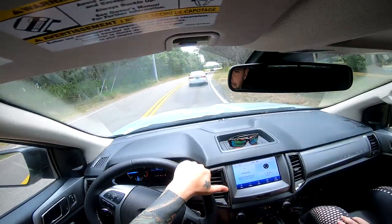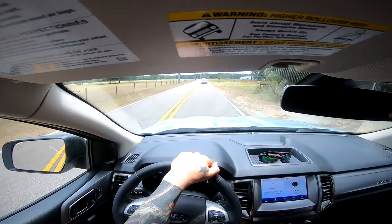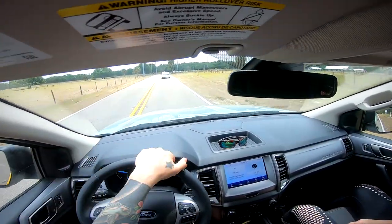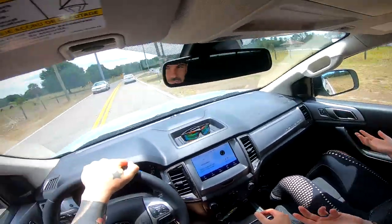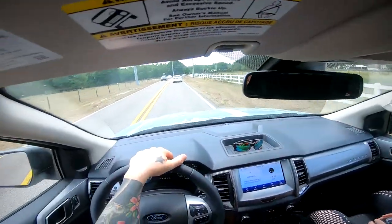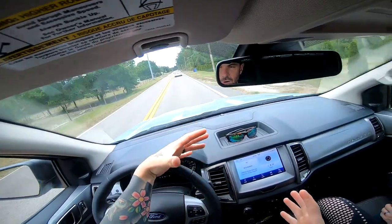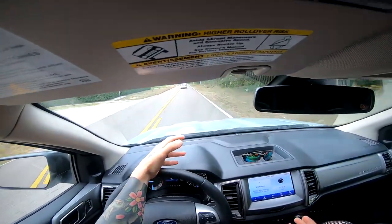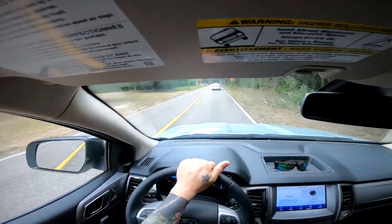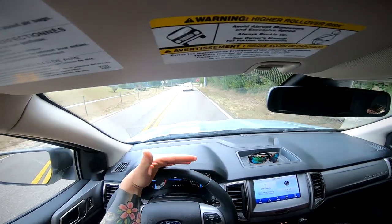Other trucks I looked at included the Nissan Frontier — Heather wasn't a fan, she thought it was too small. For our tow capacity I'd need the V6 in the Frontier, and those haven't been updated in a really long time. I wasn't stoked on the power output. I believe they put out around 300 horsepower from a 4.0 V6, and the gas mileage on those is a lot worse than this truck.